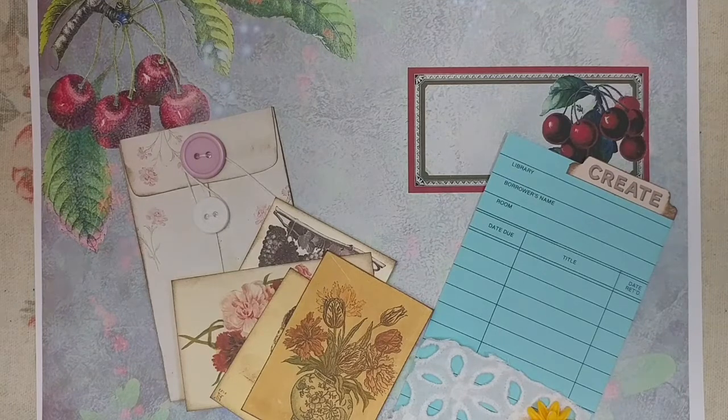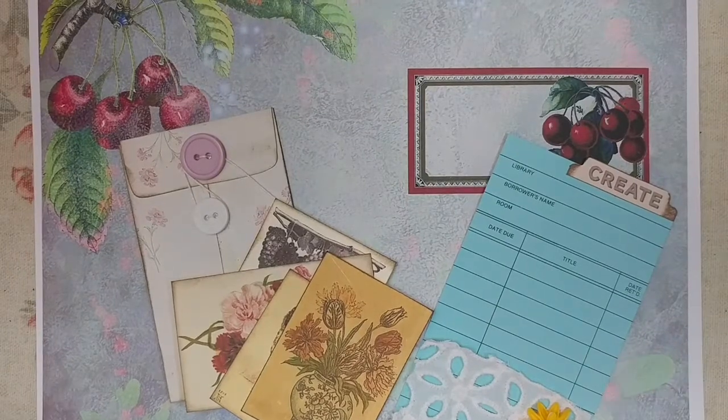I did a sale in my shop, which is 15% off of any purchase. You go to my shop, click the link below, everything is 15% off.